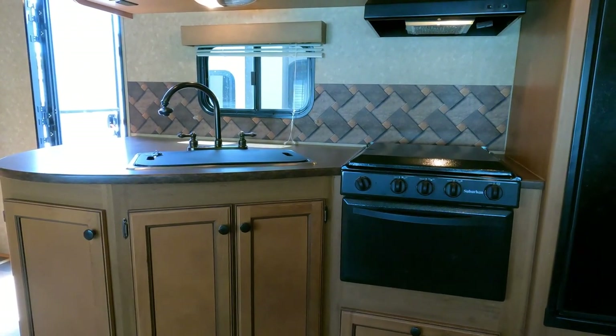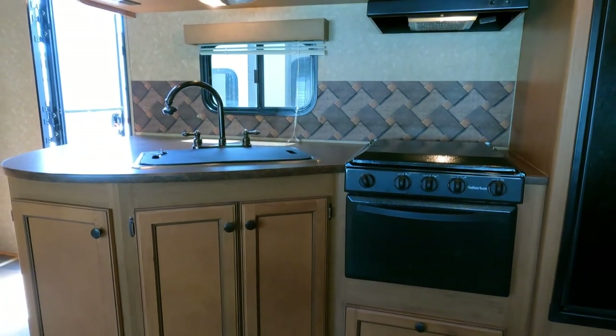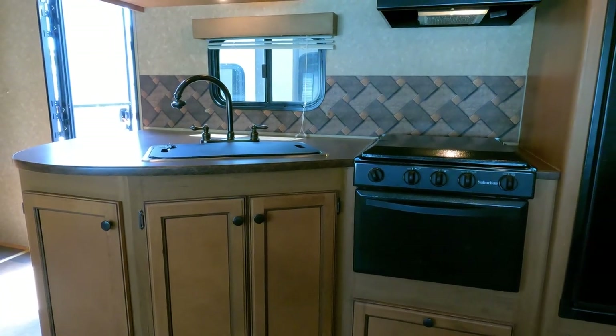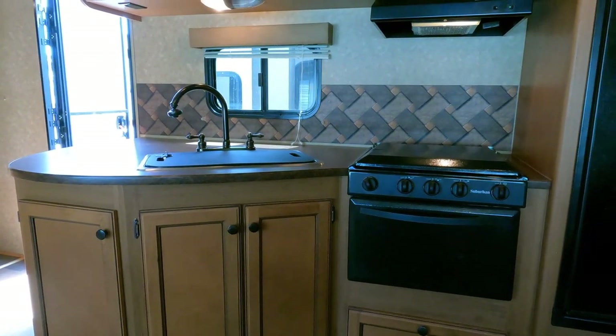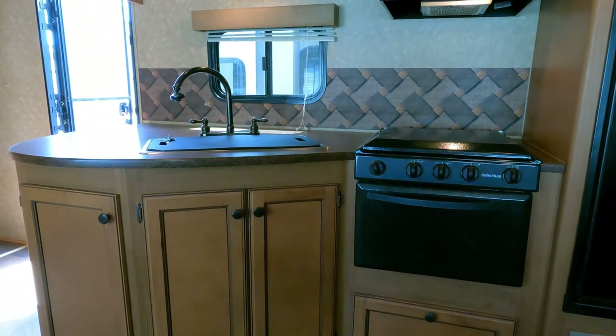I definitely recommend a weight distribution head and bars with sway control. My sales people can make recommendations based on your vehicle and what you're towing, and we do have some in stock.